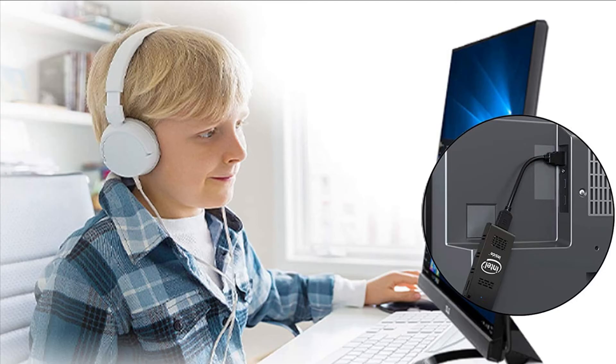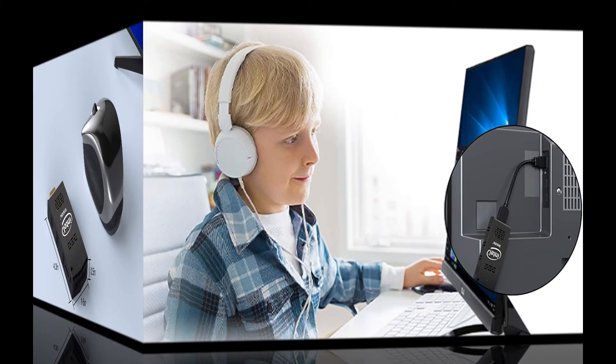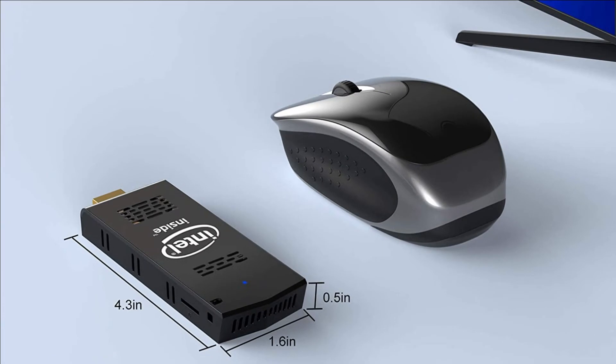Bluetooth 4.2 supports connecting devices and responding to running instructions faster. Intel HD Graphics 400 can support 4K HD video playback perfectly and bring you more visual effect. This is the Mini PC Stick running Windows 10 Pro.